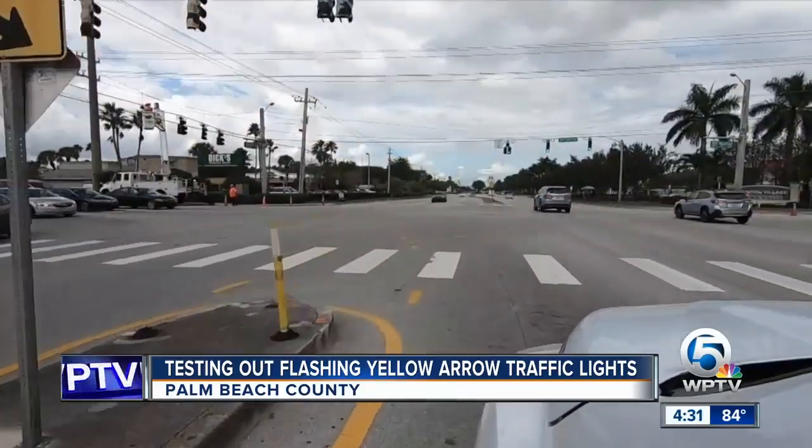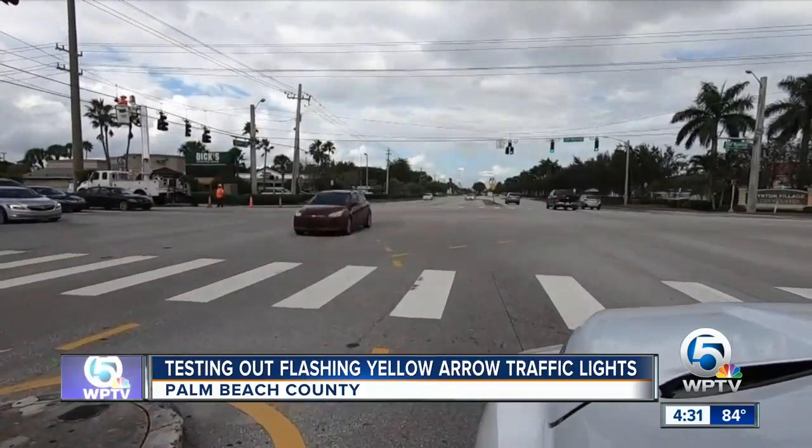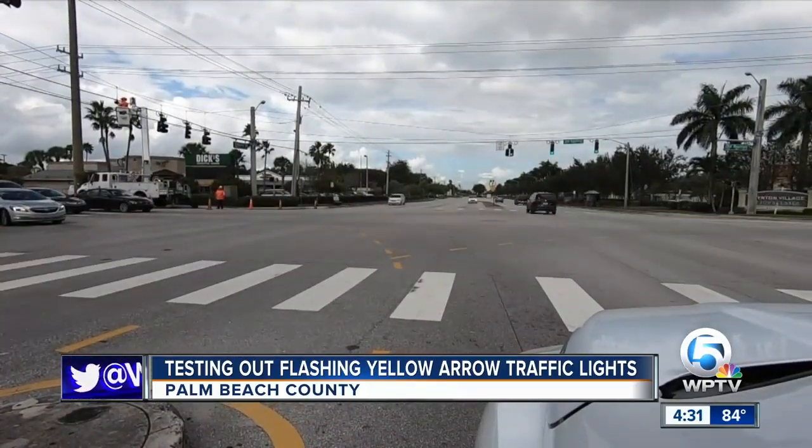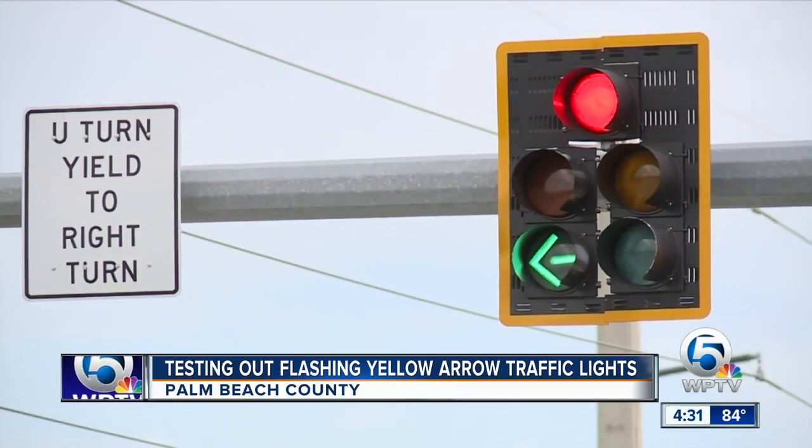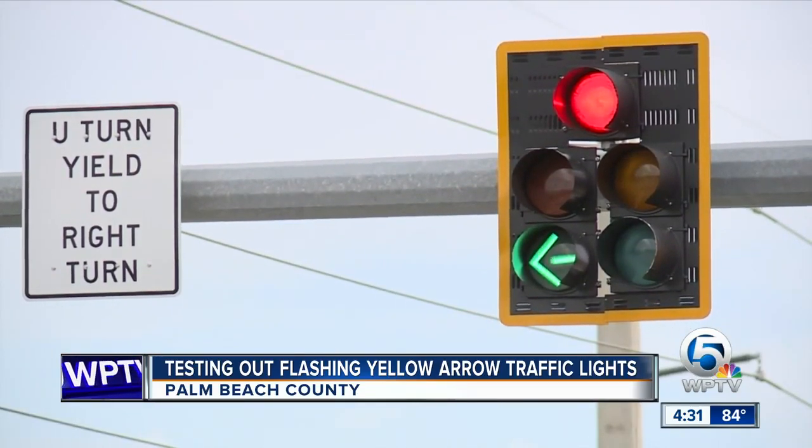And we certainly know, if we've been out on the road, what Florida drivers like to do when they see yellow traffic lights. So we went to the county's engineer to get an official explanation as to what this flashing yellow arrow means.